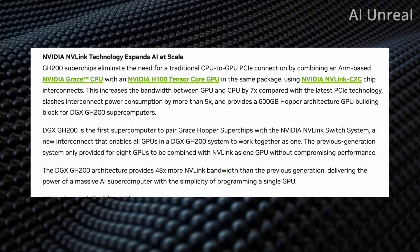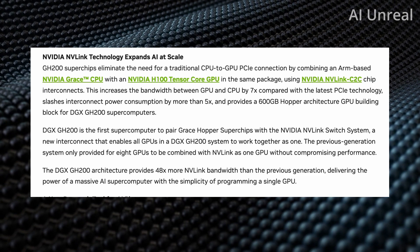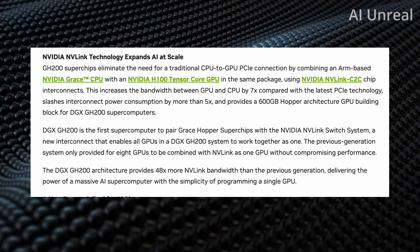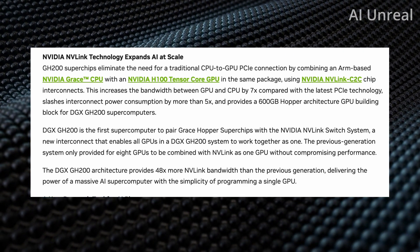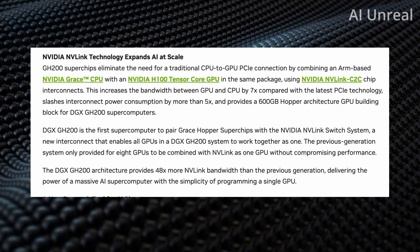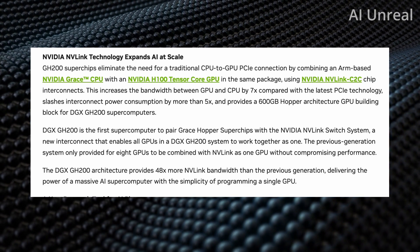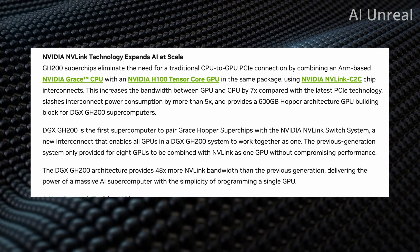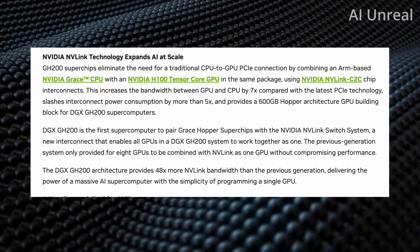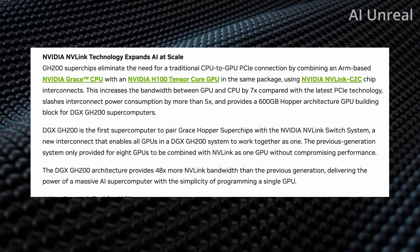The GH200 is the first supercomputer to pair the Grace Hopper super chips with the Nvidia NVLink switch system. This allows all GPUs in the DGX GH200 system to work together as one. In the previous generation, only eight GPUs could be combined via NVLink as a single GPU without compromising performance — so this is a major move in the tech space for future AI companies.